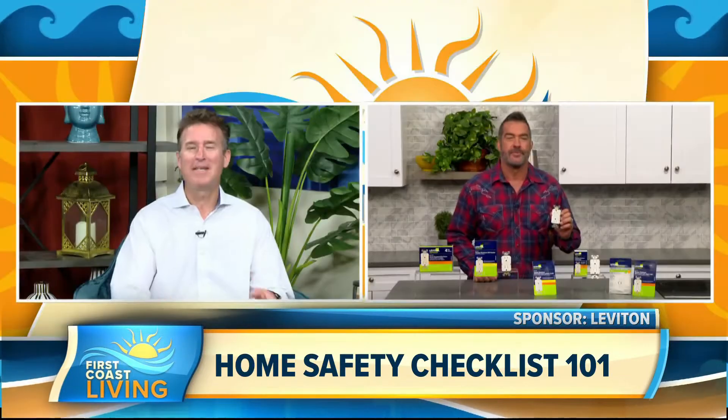May is Electrical Safety Month — a time to remind all of us, especially homeowners, to compile their household safety checklist and practice some periodic home inspections. We're going to bring in none other than the one and only Skip Bedell.